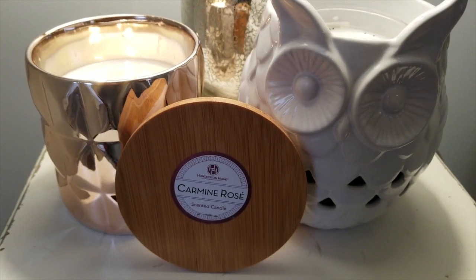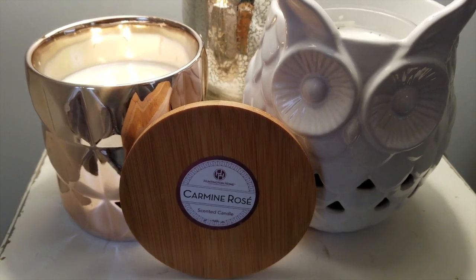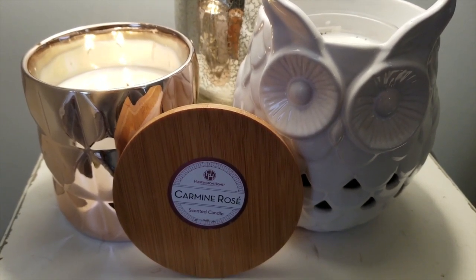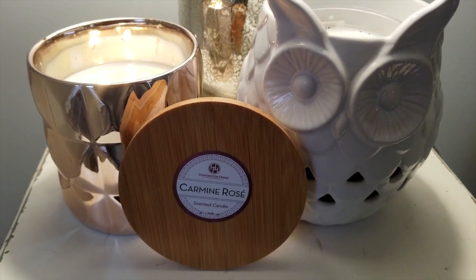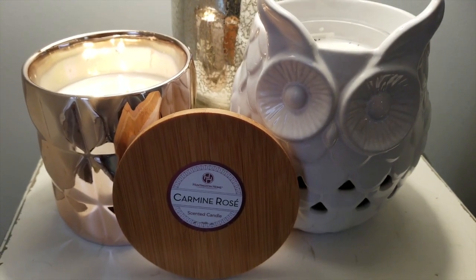Hi everyone! Welcome back to my YouTube channel, MrsSmith88. As promised, I told you guys that I would do reviews on the Aldi's Huntington Home latest collection of candles. It is now March, so I decided to give them a burn and see how they work.